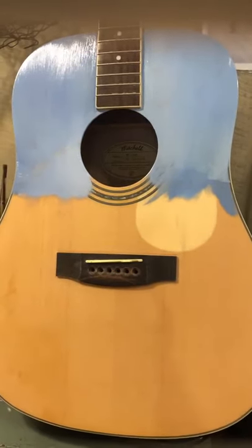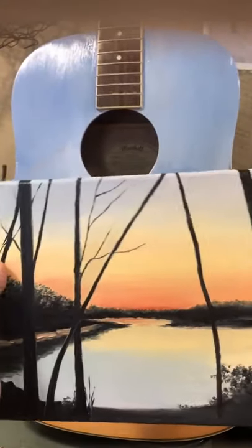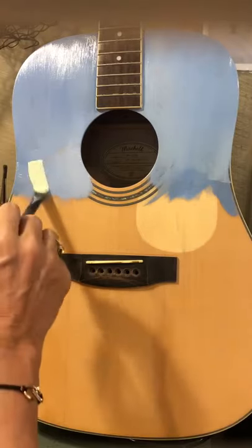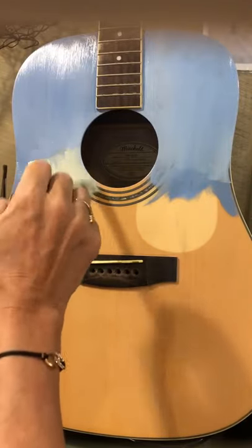We're going to start adding in some of these lighter colors and blending in, get our background in. I've been kind of lazy about getting all this painted today, but that's okay because when we paint the whole purpose is to have fun. I have a friend in studio today, her name is Dana. You can't see Dana — she's painting behind me and she's painting flowers.